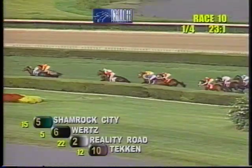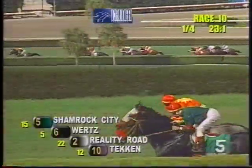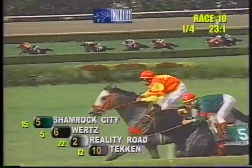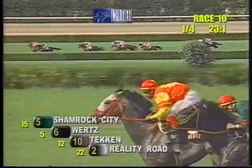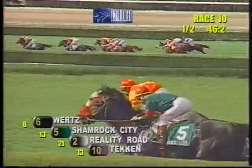They move around the clubhouse turn. In the first quarter in 23-1, a speed duel develops. Shamrock City on the inside, Wurtz on the outside — they're heads apart. Then it's three lanes back to the hedge, that's Reality Road. On the outside, it's Tekken, a closer fourth. Then a length and a half back, that's Spendable. Inside of him comes Alligator Bay. Length to the hedge, it's Sharp Appeal, and two lanes back to Harahi. Between horses, Born Mighty, and on the far outside, Unites Big Red.